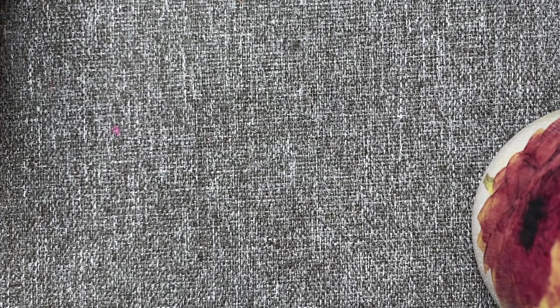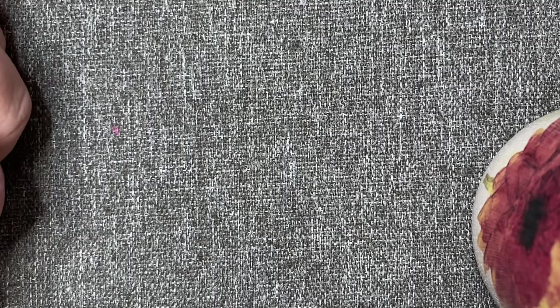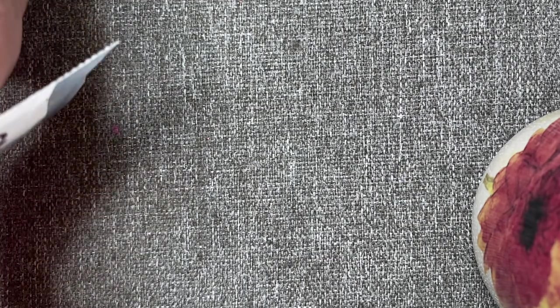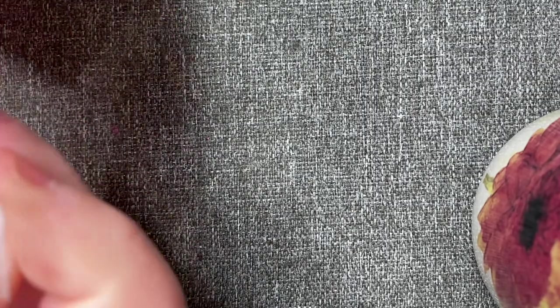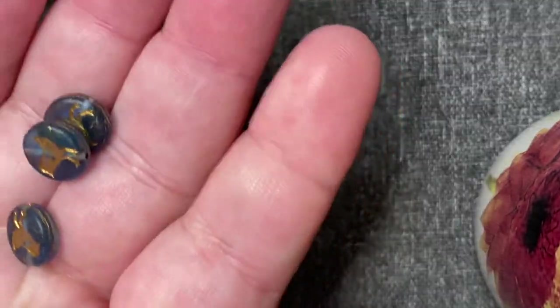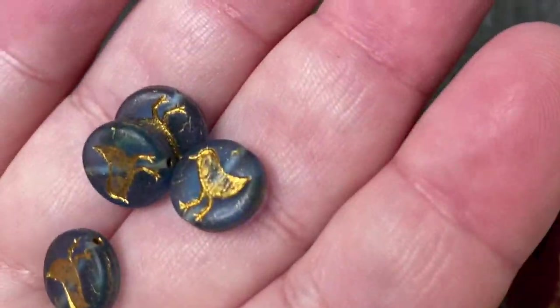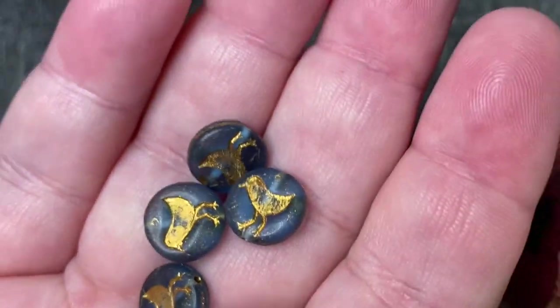Bird coin beads — let me find them. Stormy blue gold wash bird coin beads, 12 millimeter Czech pressed glass. There were four of them for two dollars. I love those, they're so cute — I thought that little bird on them was cute.